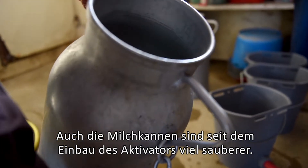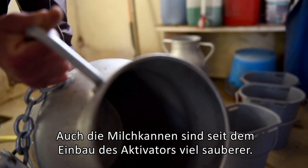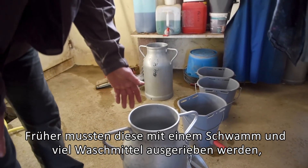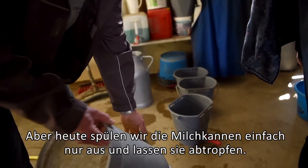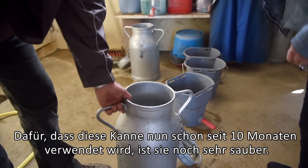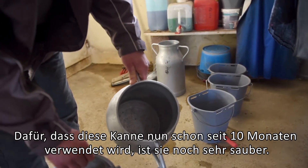Since we mounted the activator, we noticed much less limescale than before. Previously we had a layer of scale — a deposit of water residue — and every time we had to scrub with a brush to remove that layer. Since we have the activator, to remove it, it simply rinses out and we don't have this layer anymore. It's been about a dozen months that we've been running with it and we are very satisfied.